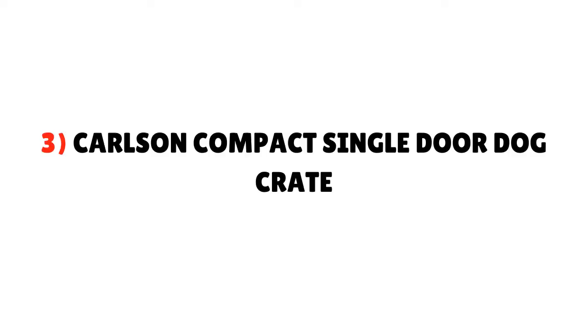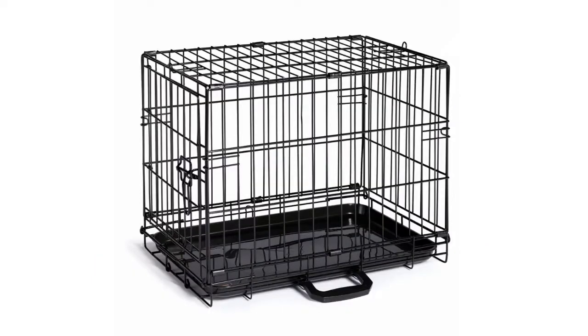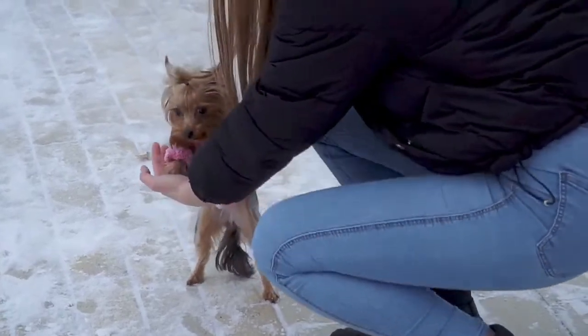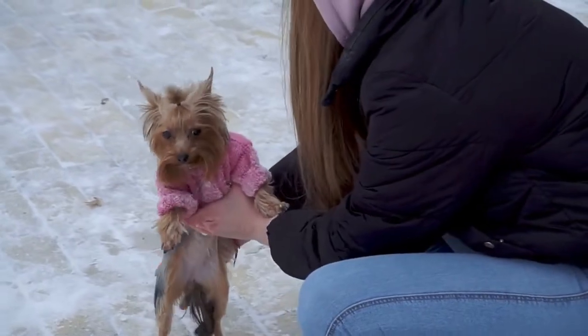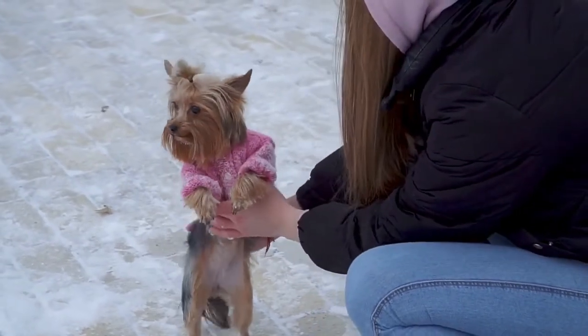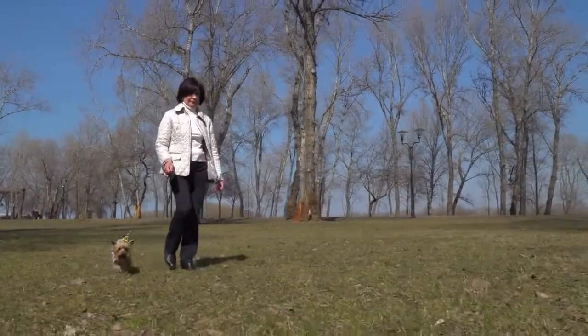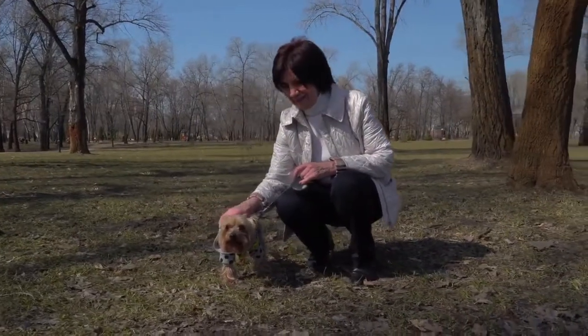Number 3: Carlson Compact Single Door Dog Crate. The Carlson Crate is a single-door dog crate with perfect portability features. It is a metal crate and weightless, weighing only 12 pounds. This 24 x 18 x 19 inch crate allows dogs smaller in height than 1.83 feet. The single front door has a strict latch to keep your Yorkshire Terrier safe and secure. It is water and stain resistant. The dog tray attached is easy to remove and serves down perfect portability. It is suitable for puppies with a weight of 11kg.